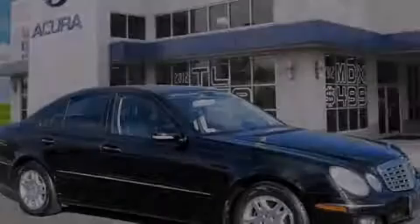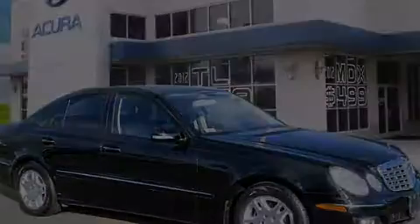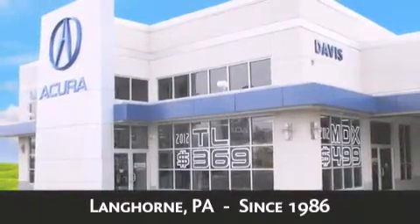Please call today to reserve this vehicle for a test drive. Davis Acura is located in Langhorne, Pennsylvania, where we have serviced the community since 1986.